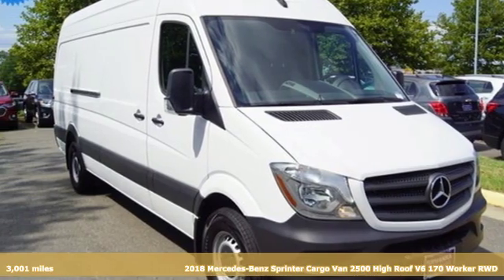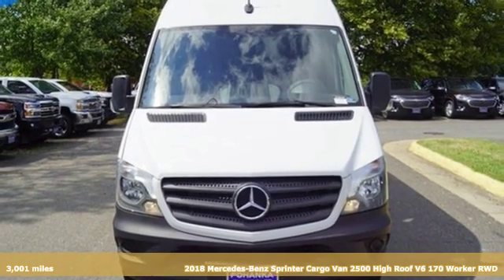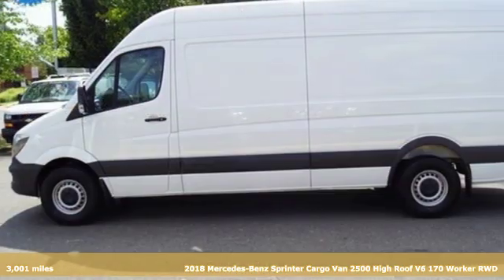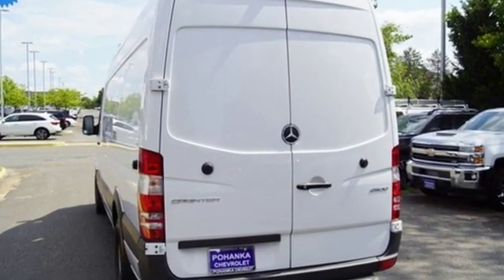Here's a 2018 Mercedes-Benz Sprinter Cargo Van. It's everything your business needs and everything you want, too. And get ready for an impressive combination of features: streaming audio, wireless phone connectivity,